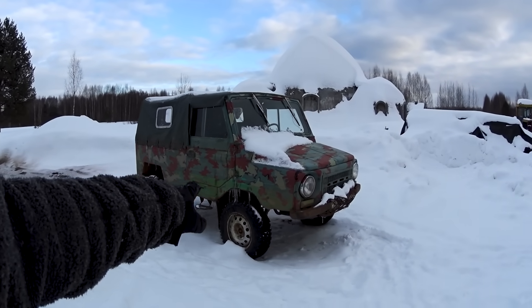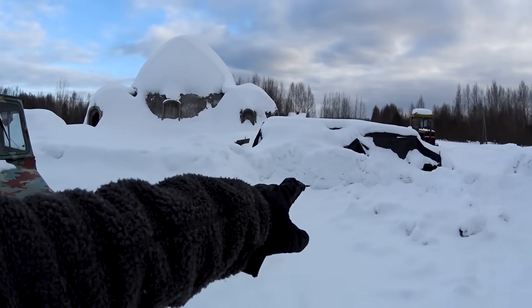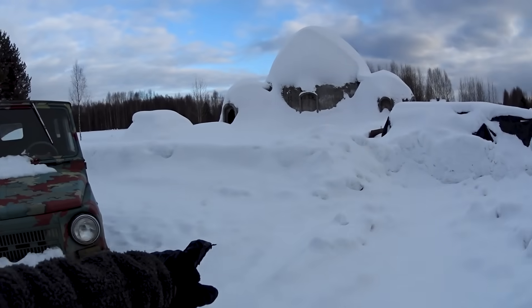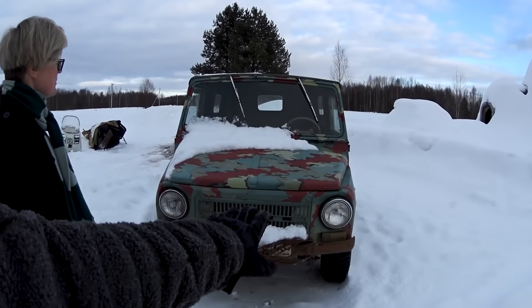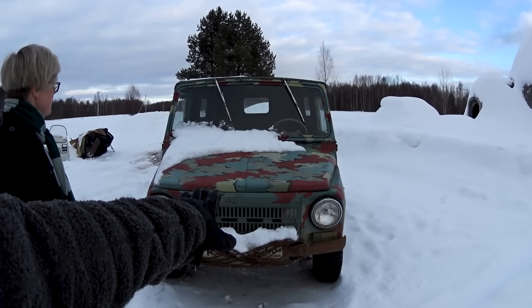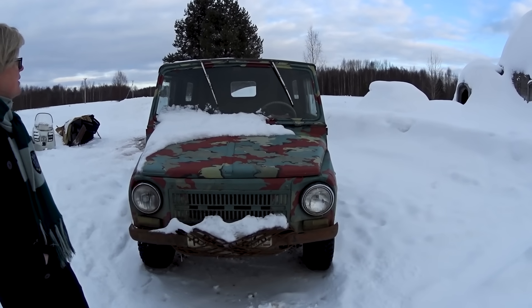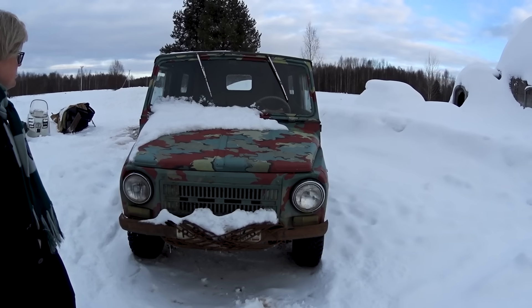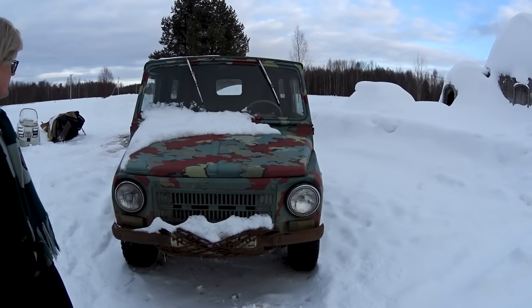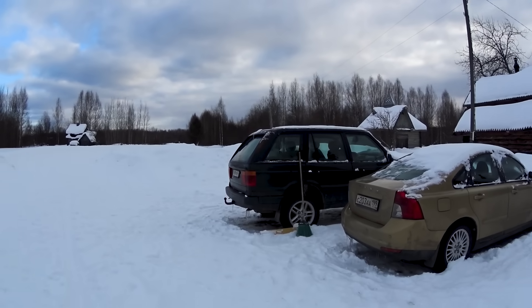By the way, that is the most reliable vehicle I have ever owned. It's been standing over there all winter with old gasoline. I didn't even remove the car battery or anything. I just pumped this manual pump on the fuel pump and it started right up. That's pretty crazy. 1985, Soviet made.